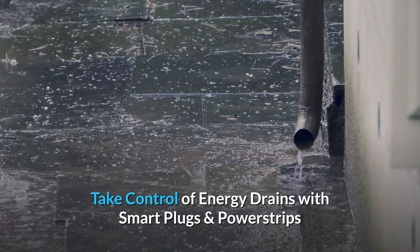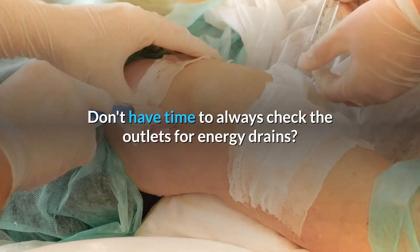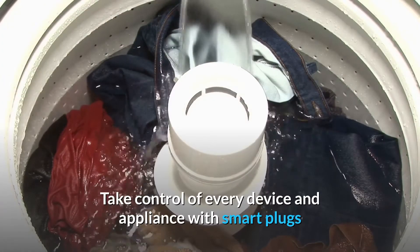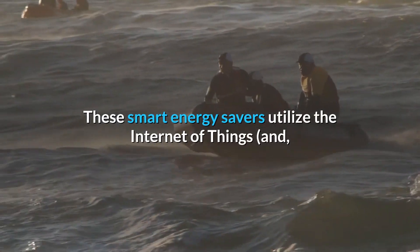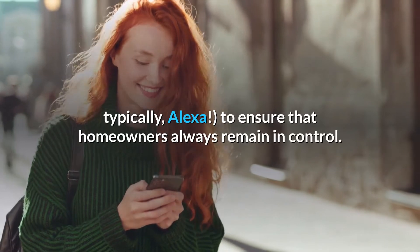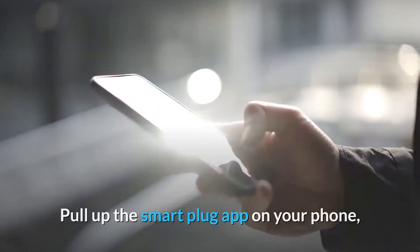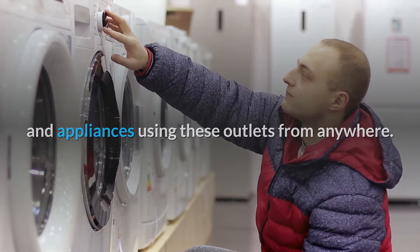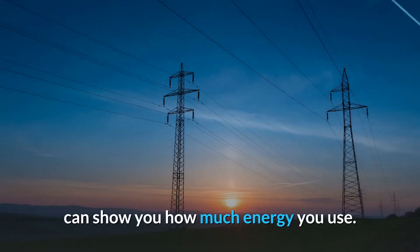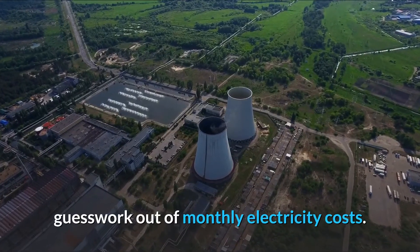Take control of energy drains with smart plugs and power strips. Don't have time to always check the outlets for energy drains? Take control of every device and appliance with smart plugs and power strips. These smart energy savers utilize the Internet of Things and, typically, Alexa, to ensure that homeowners always remain in control. Pull up the smart plug app on your phone and you can turn off the power to all devices and appliances using these outlets from anywhere. PCMag noted that Belkin's plug can also show you how much energy you use — these gadgets can take some of the guesswork out of monthly electricity costs.